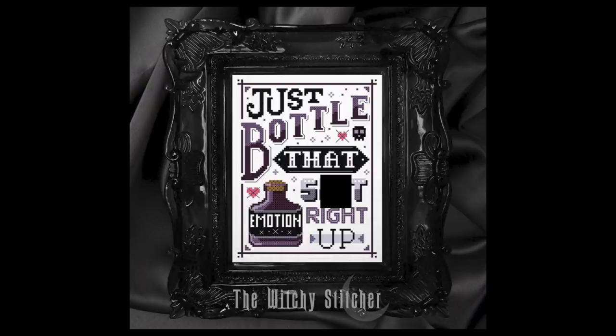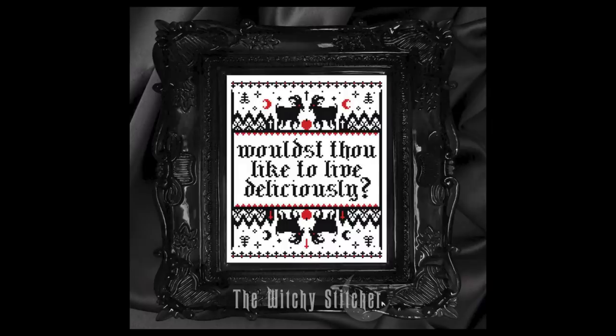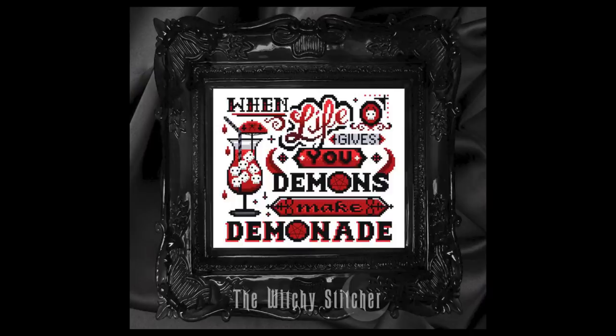I also stumbled on a shop called the Witchy Stitcher, who has very darkly comical witchcraft cross stitch patterns for sale. I kind of want to make them all. Her patterns aren't for everybody — they are very dark and witchcrafty — so just a little warning. I'll share a couple of her designs on screen so you can get an idea. I kind of want to make a couple of those, especially the bottle up emotions one.